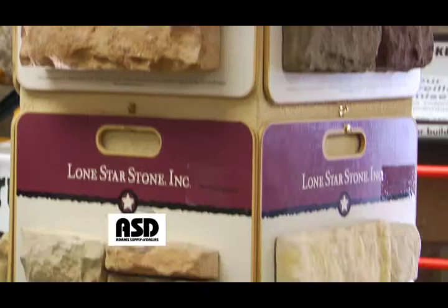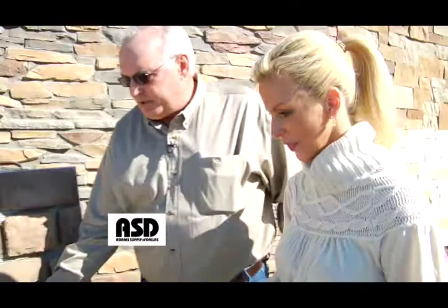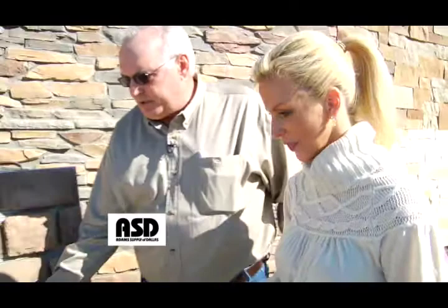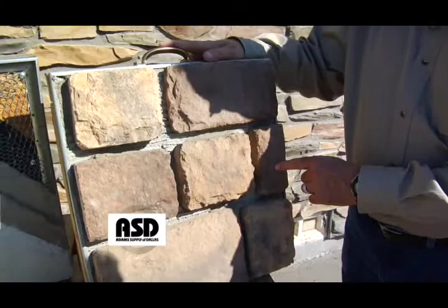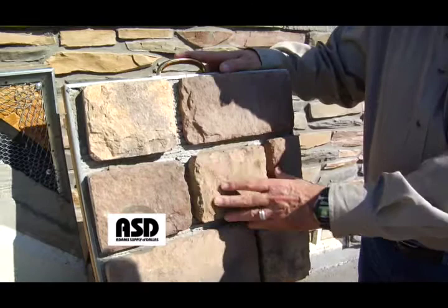This is a stone you'd probably want to grout. This is a natural stone, and this is man-made stone — you can see the thickness differences. This is one of our sample boards. It shows you where your grout joint is and how it's installed, or how it's stuck onto the stone.